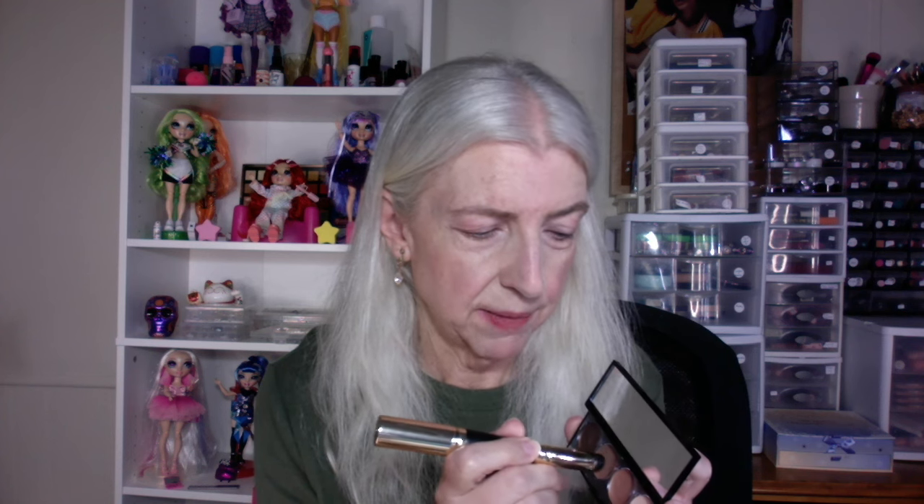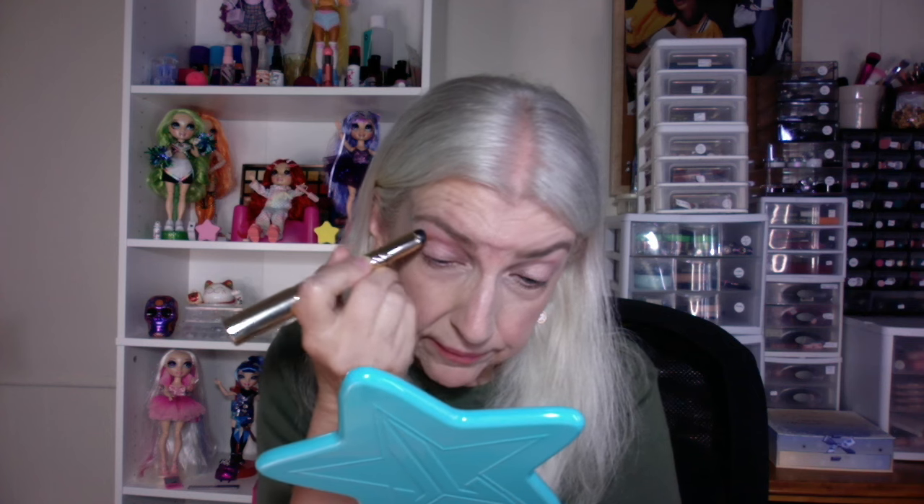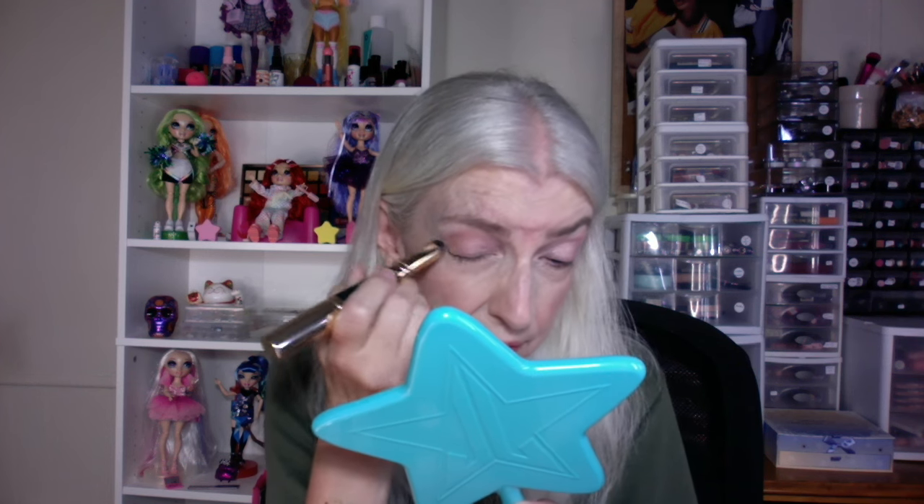So I'm going into the matte shadow in the crease, outer corner, and the outer part of my lid. So far no problems, because I remember this eyeshadow being a bit difficult to work with — like too creamy, like it wouldn't set. But I'm a lot older now, my skin is a lot drier, so this could be a great product for me now. I don't know if the formula has changed or if this is the original formula, but it doesn't feel too greasy.